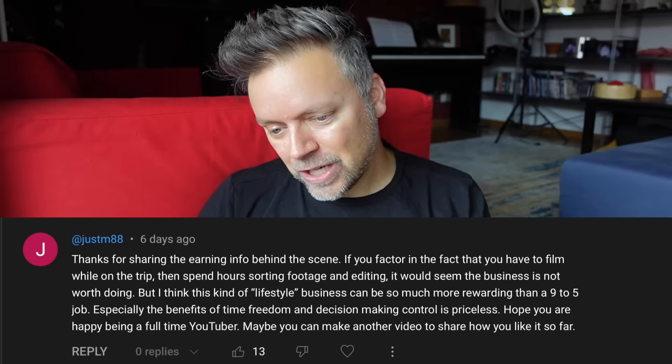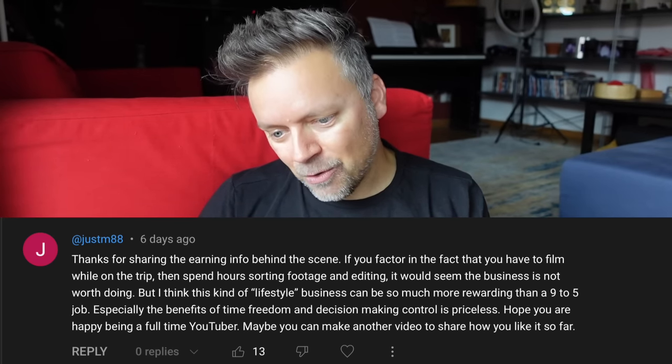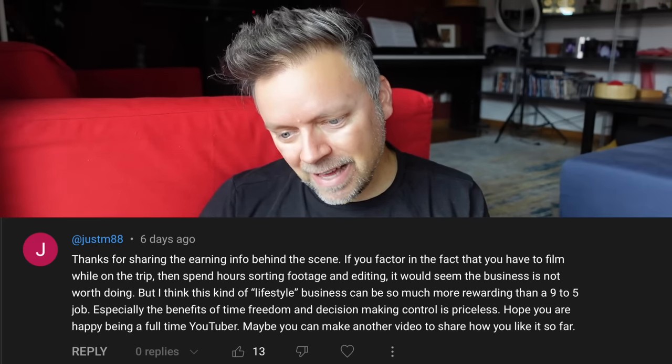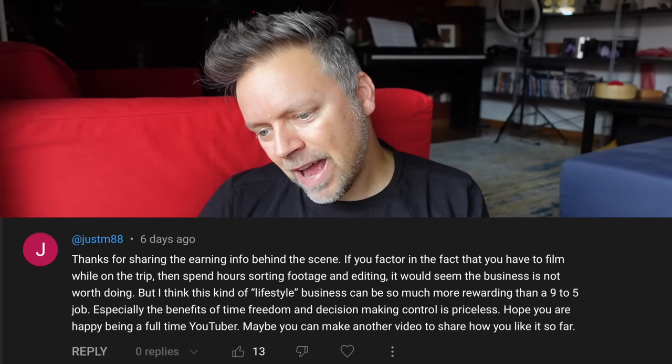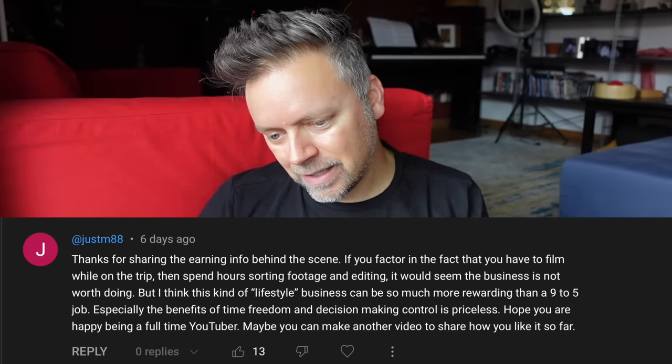In last week's Sunday Sofa Time, we talked about how YouTubers earn money and how much they earned. I showed how much I've earned so far from my series about the Costa Smeralda cruise ship compared to how much I had to spend to make it happen. The first comment is from Just M, who writes: 'Thanks for sharing the earning info behind the scenes. If you factor in that you have to film while on the trip and then spend hours sorting footage and editing, it would seem the business is not worth doing. But I think this kind of lifestyle business can be so much more rewarding than a 9-to-5 job — the benefits of time, freedom, and decision-making control are priceless.'